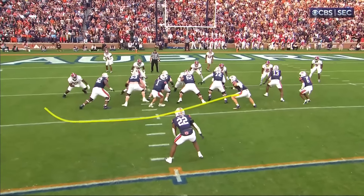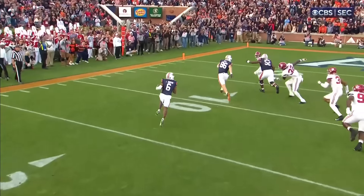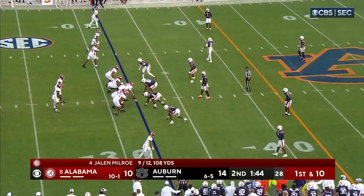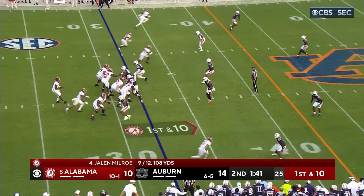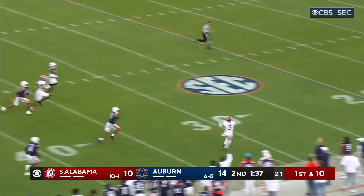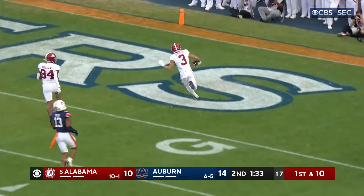Watch him come around on this play — pitching it out, getting outside, finishes off the play, gets help from Wade, number 52. We haven't seen Jalen Milrow air one out yet today. Now he does — and he's got Jermaine Burton. Burton. Touchdown Alabama.